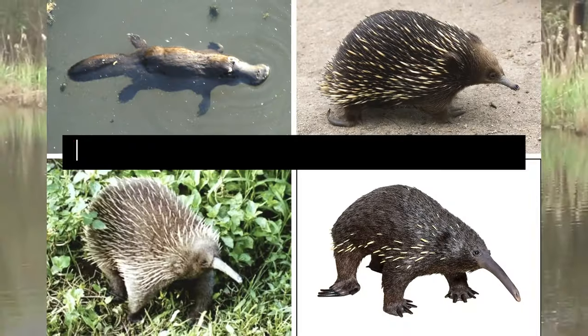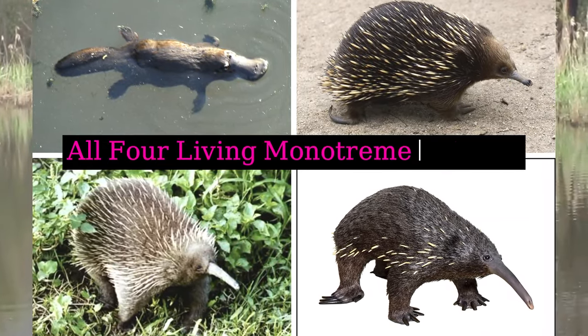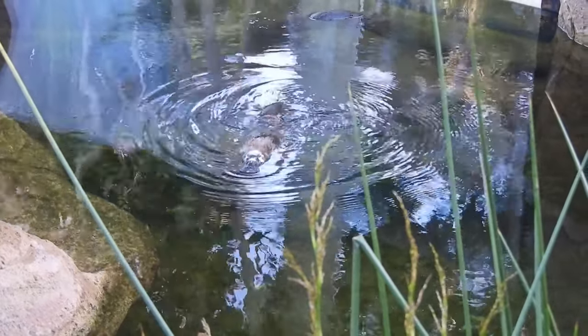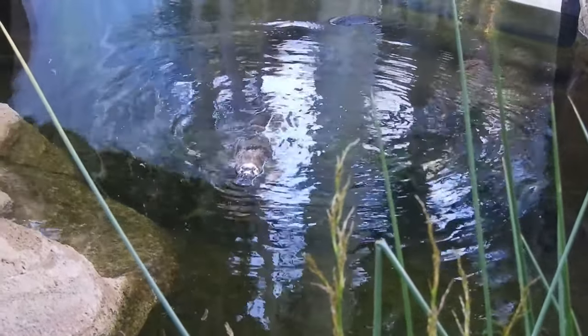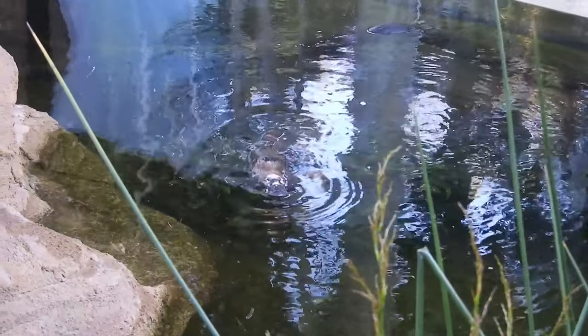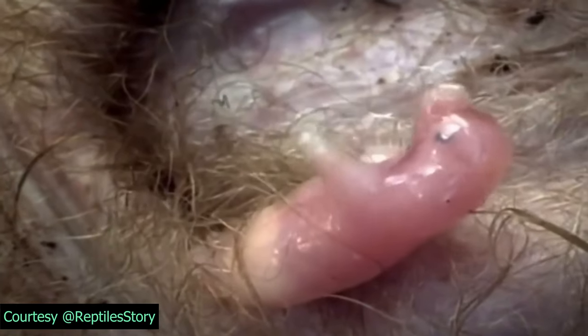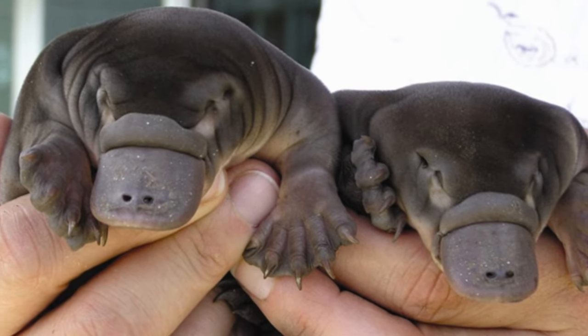Platypuses are one of only a few mammals that lay eggs, which is known as monotreme reproduction. The female platypus lays one to three eggs at a time. After about ten days, the eggs hatch, and the mother nurses her young by secreting milk from specialized mammary glands.